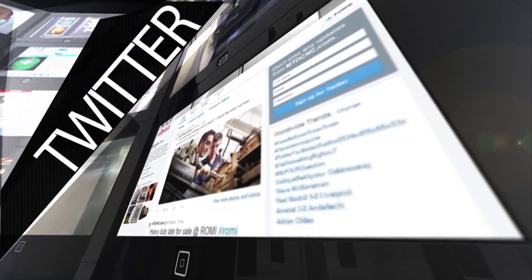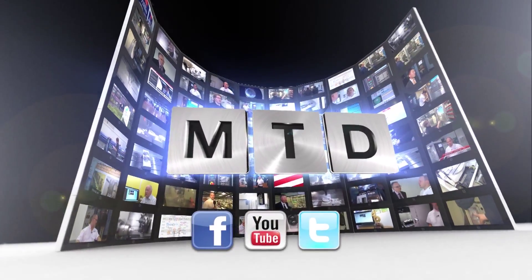Good to see you Dave, good stand as well. Thanks a lot. Good show. Cheers. For more videos, products and news go to mtdcnc.com or follow MTD online on Twitter.